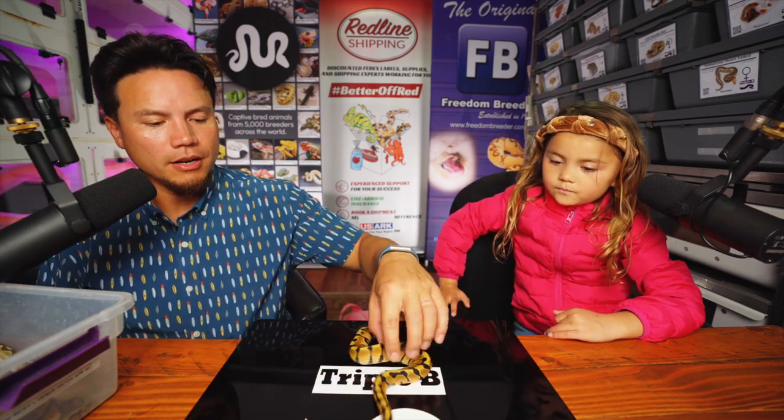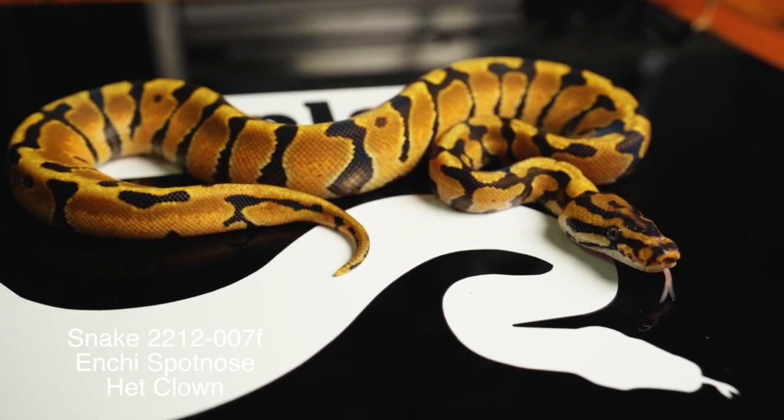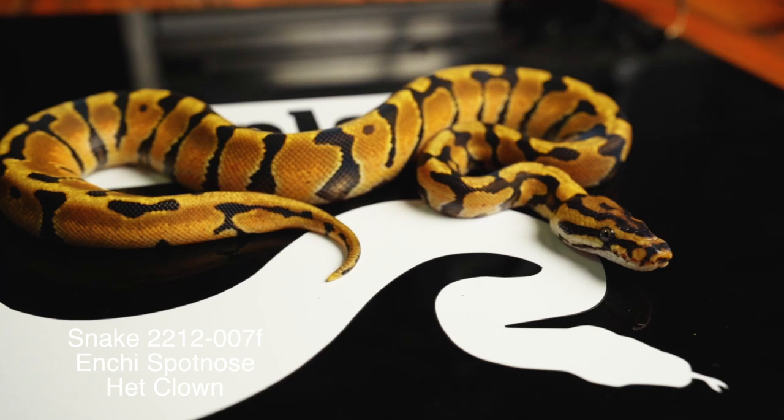Snake number seven — whoa, fast girl! That's a spot nose female and she's looking good. I love those females.